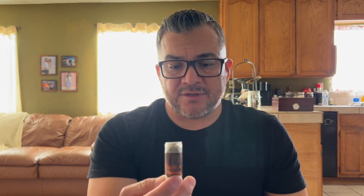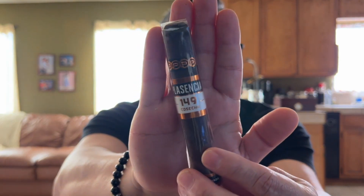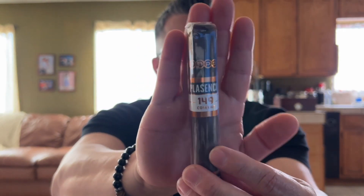Nice caramel color wrapper. Next we got the Cosecha 149, also in a Robusto size 5x52. The strength on this one is a little on the plus side of medium — so medium to full, or medium plus.